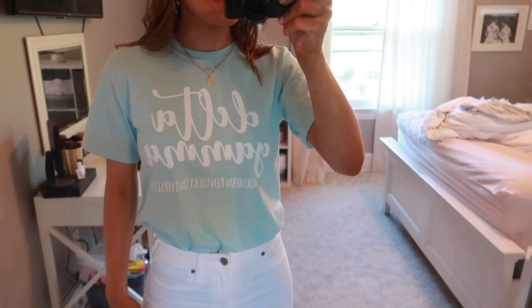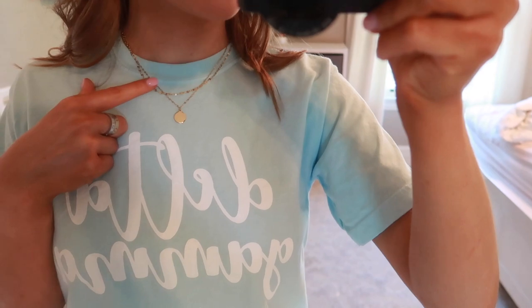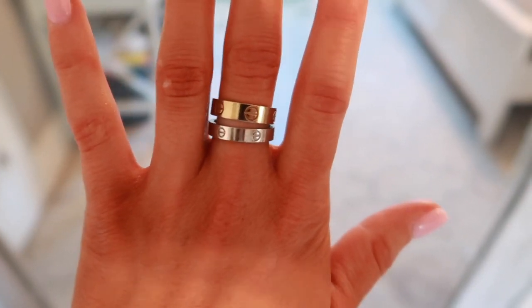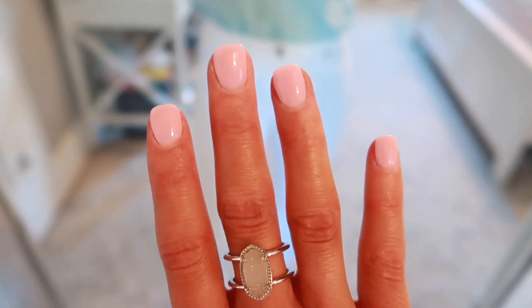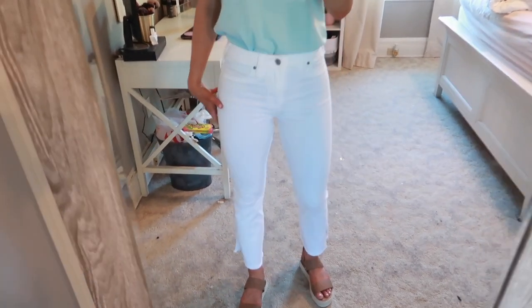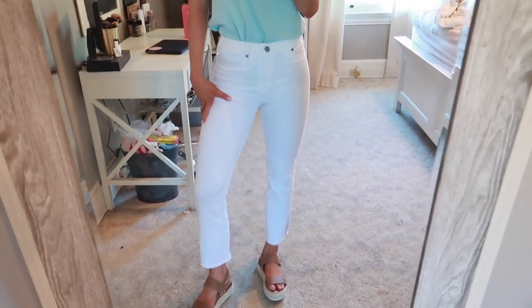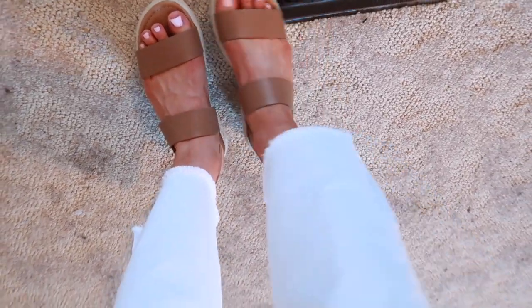They're just comfort colors. They say Delta Gamma, Northern Kentucky University. I just have on this layered gold necklace from Forever 21. I have on these knockoff Cartier rings, my Kendra Scott ring, and my nails are pink. For my pants, I'm wearing these wide leg jeans with slits on the side from Abercrombie. My shoes are just these flat form espadrilles from Steve Madden. So this is my outfit for day one.